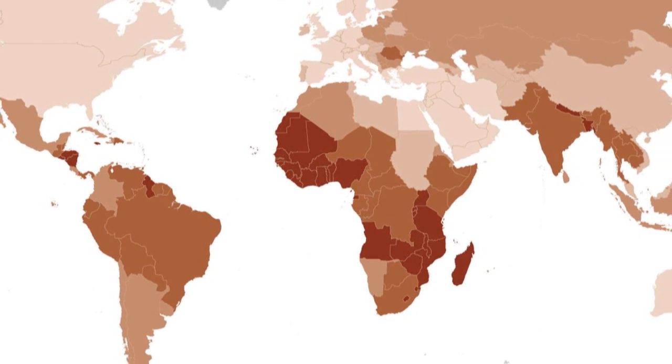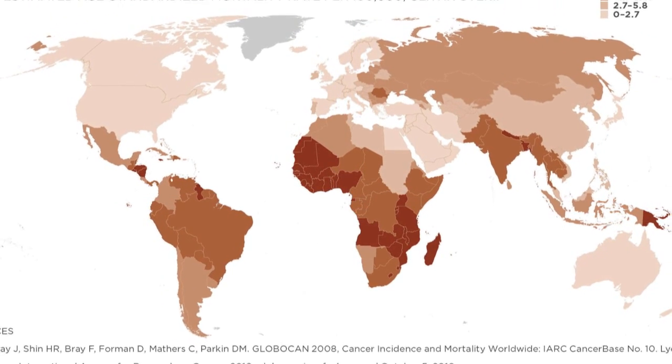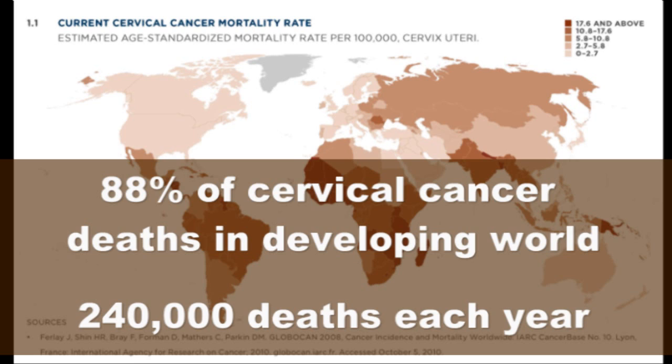This map shows where women are dying of cervical cancer — the darker colored countries. For decades, the United States, Europe, Canada, and Australia have been using Pap smear for cervical cancer screening. As a result, cervical cancer deaths are very low in those countries. But Pap smear is too complex to be used in the developing world, where 88% of cancer deaths occur — 240,000 mothers, aunts, and sisters lost to their families every year.